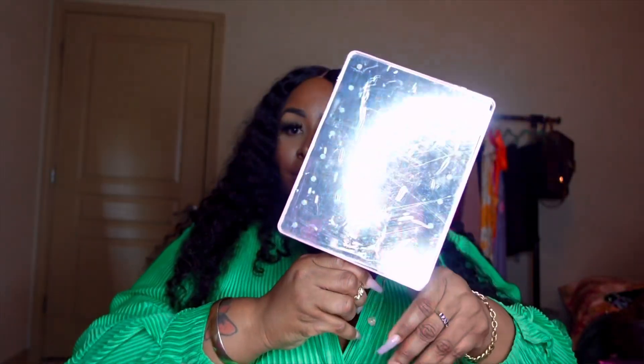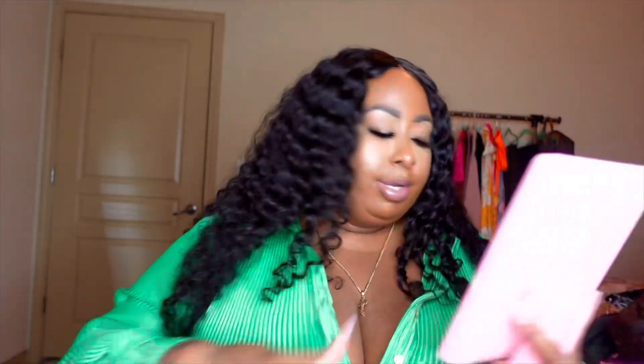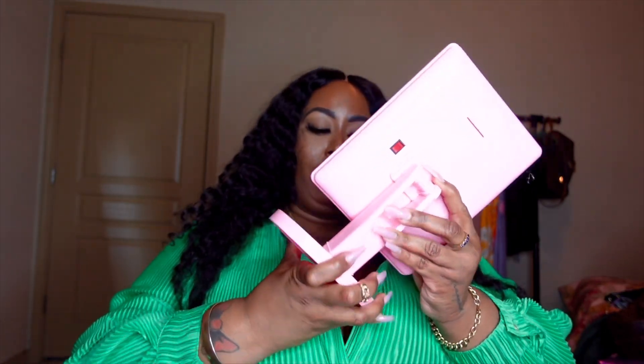This is what the mirror looks like — I'm taking the plastic off. The mirror goes into the base this way. Oh, it moves — cool!